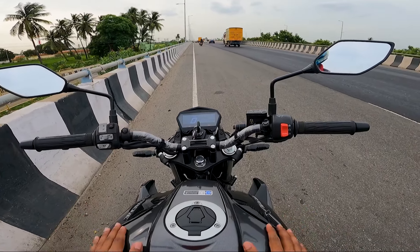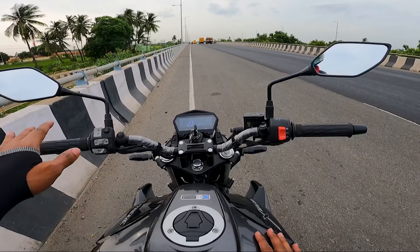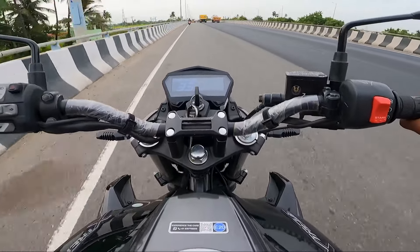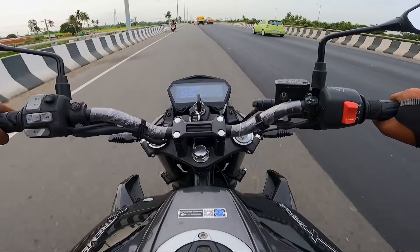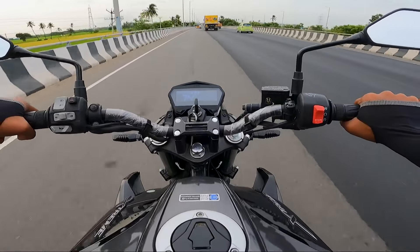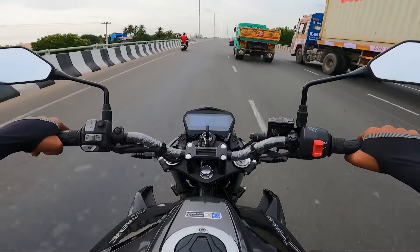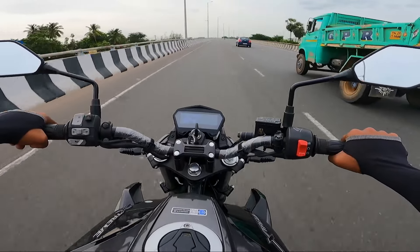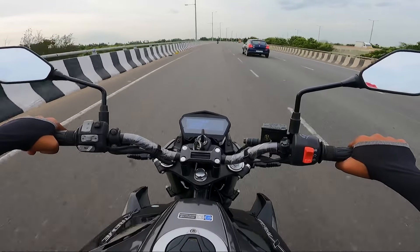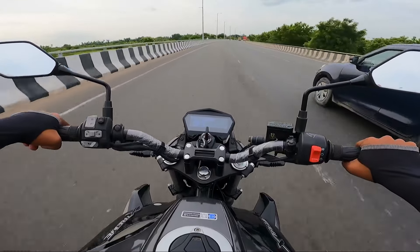Hero Xtreme 125R — the city and highway performance is complete. The initial pickup is very swift. The throttle response is good, and there is not much vibration in the range. The potential highlight of this vehicle is its high-speed stability.